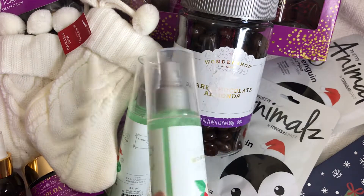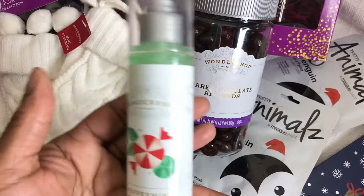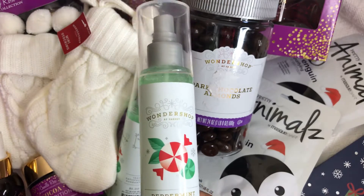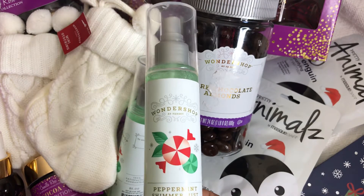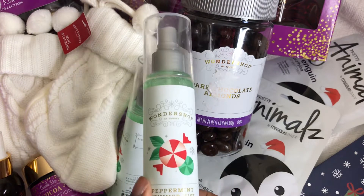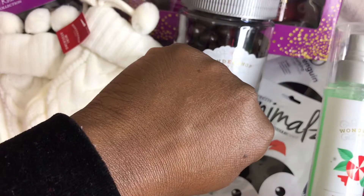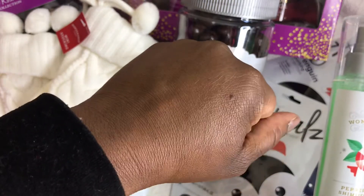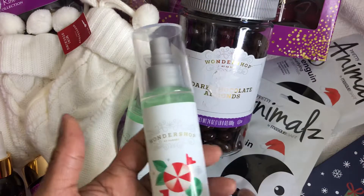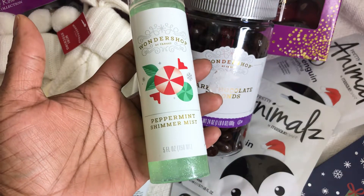For 50 cents that's okay. This would be good to use after a long hot bath or a good hot shower — you get out, spray this on, and you'll feel refreshed. Great purchase for 50 cents. No shimmer on my hand, but the smell is definitely peppermint.